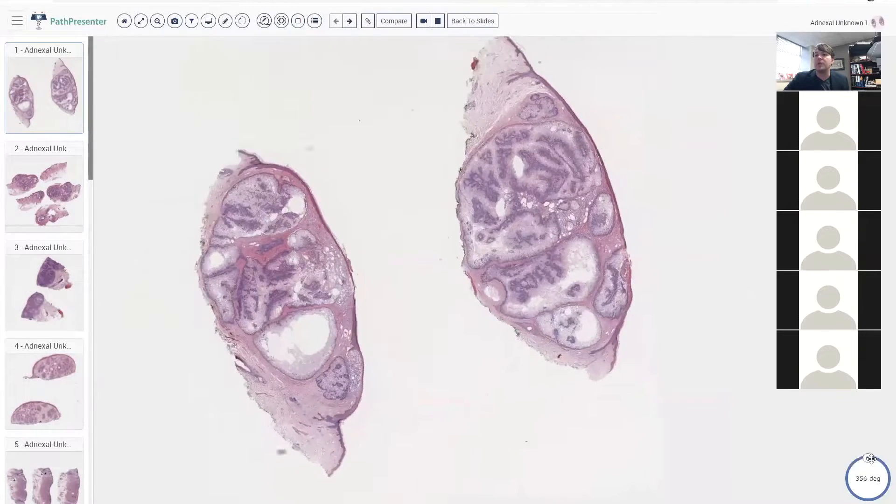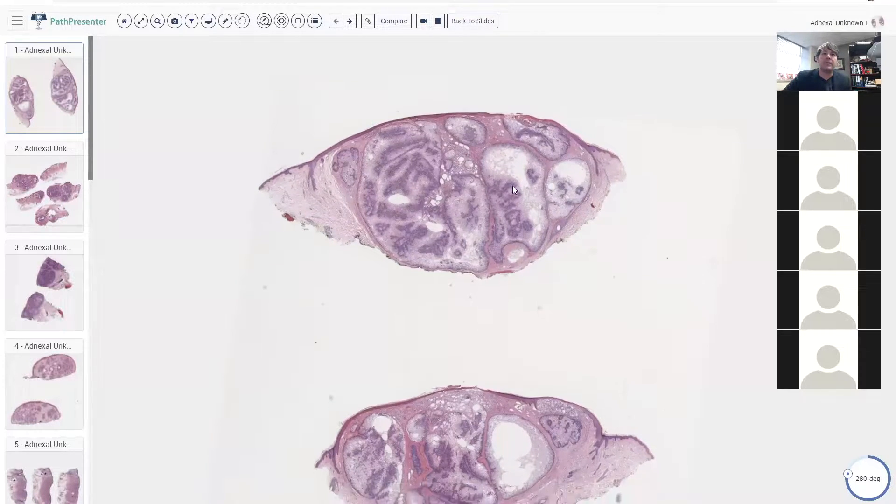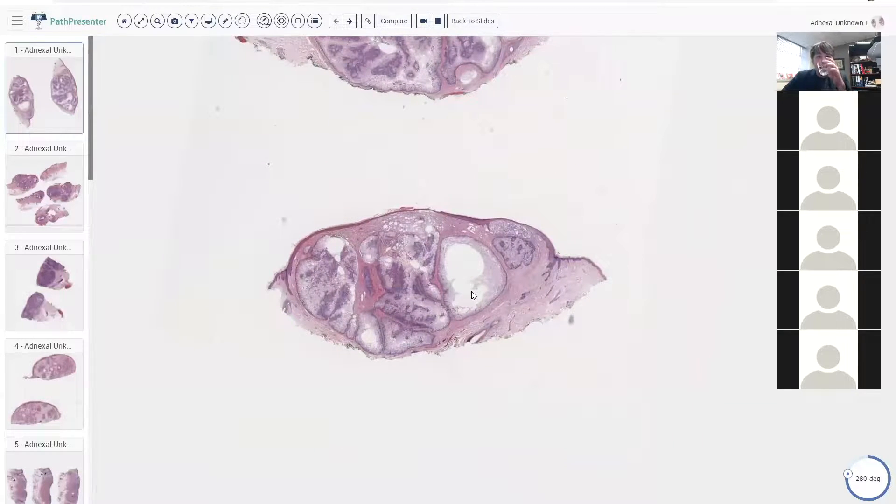This is a lesion right here. We've got a nodule in the skin. It's relatively circumscribed, centered in the dermis, and you can see even from low power that it's got clear or pale areas, and then also darker blue areas around the periphery and in little centered islands. There's some cystic change as well.